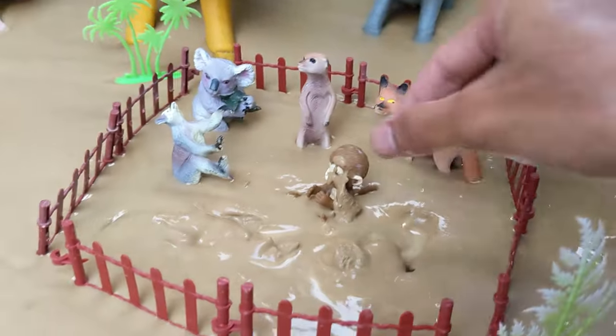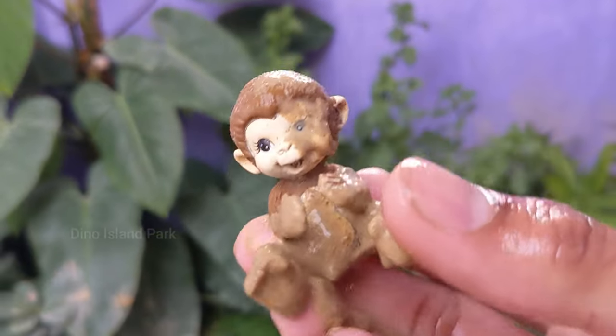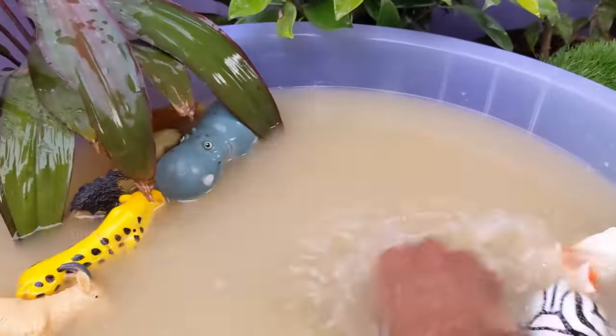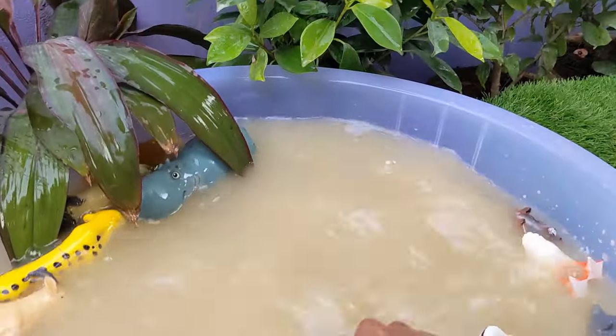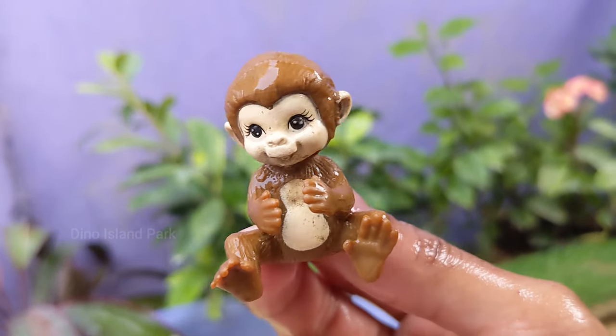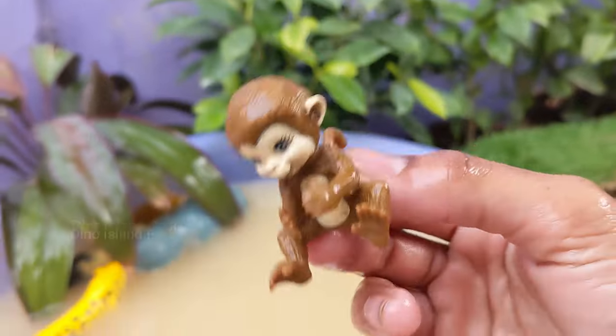Unlocking the Mysteries of Monkey. Most monkeys are highly social animals and live in groups called troops or bands. These groups can range in size from a few individuals to several dozens. Monkeys are generally considered to be intelligent animals and exhibit problem-solving abilities.